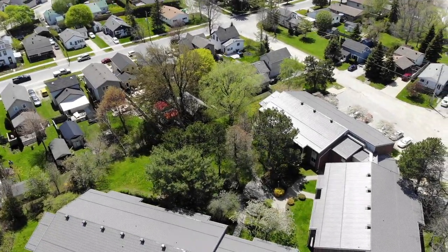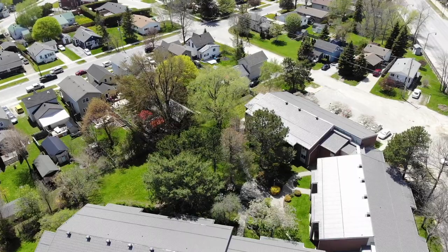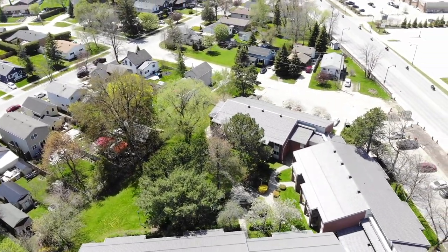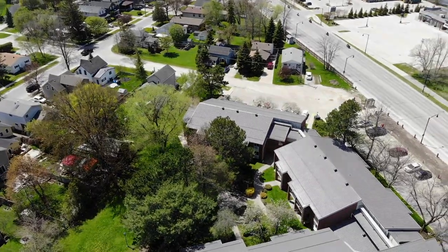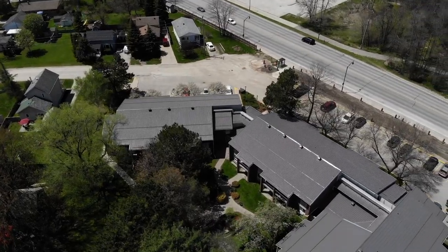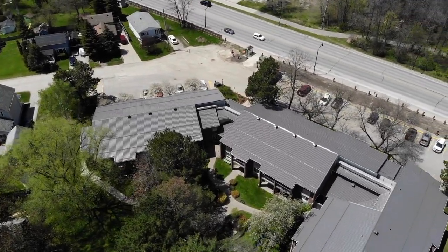I'm sitting back with my sunglasses on just watching all this go on. As you can see we have the courtyard in the middle, there's highway 26 behind us, and we've come to another waypoint and we're now turning into the courtyard.